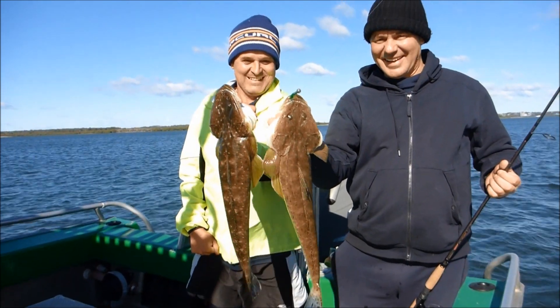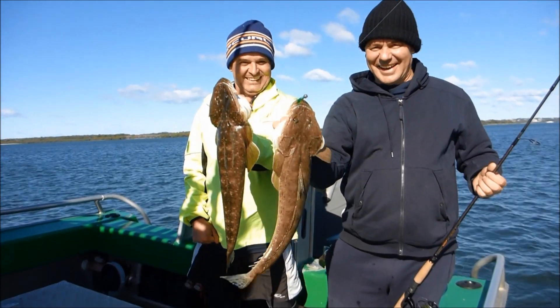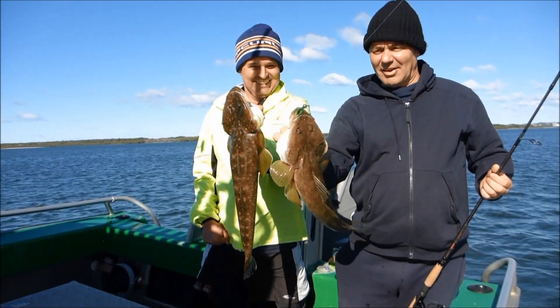Nice work boys. Thanks a lot. A couple of ripper flathead caught on soft plastics.